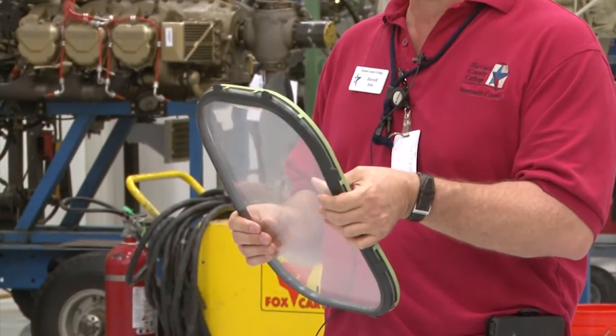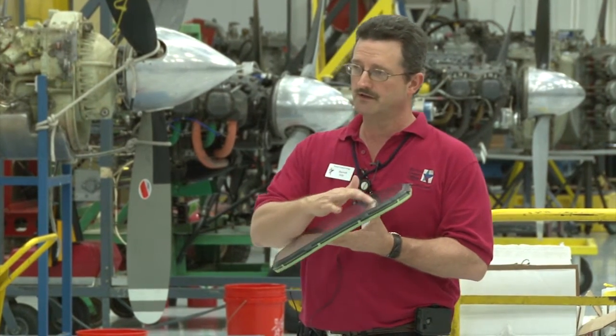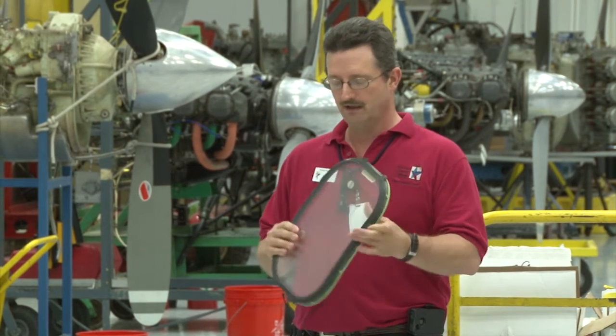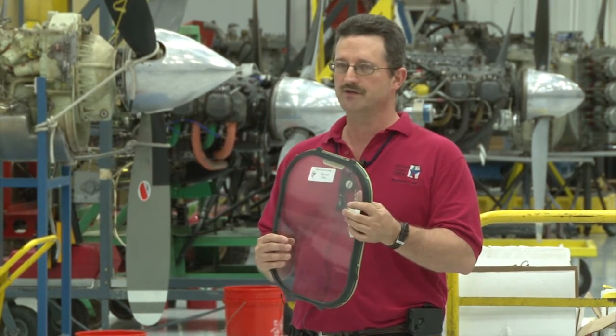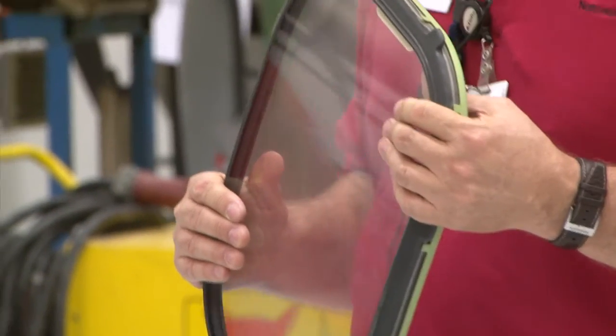They donated 80 of these windows. These are actually plexiglass, plastic windows. Because these are relatively soft, they're durable, but they get scratched. So our students are required to repair those scratches. These right here are going to be very conducive to having those students meet that requirement in the FAA curriculum.